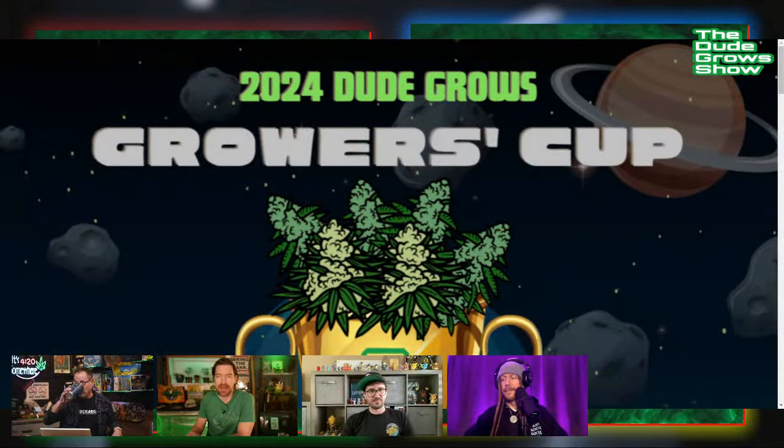Shout out — if you guys want to get your hands on some Irie Genetics or some Raw Genetics, come to the DGC Cup, meet the breeders. Brad, I know you're going to have some packs there. Rasta Jeff, you're going to be hanging at the cup. This is June 1st, Fort Collins, Colorado — dgccup.com. Great place to come and hang out — one of the best weed parties of the summer.